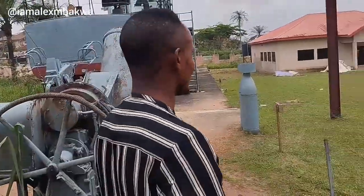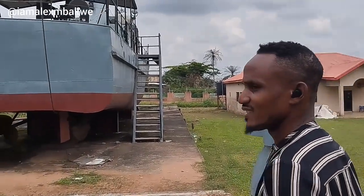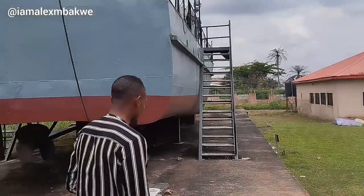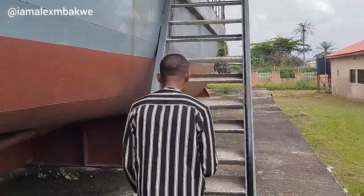Walk with me while I take you to another amazing place at the War Museum.